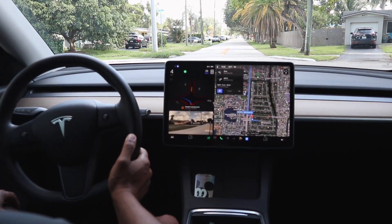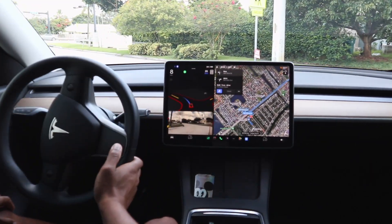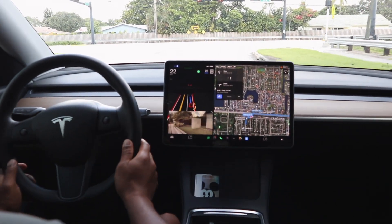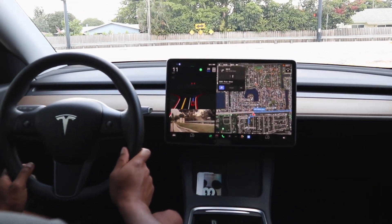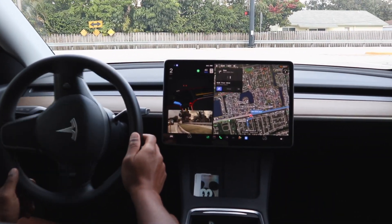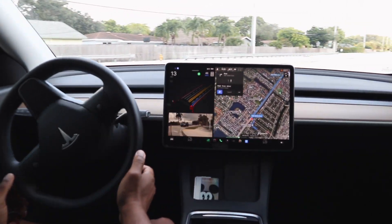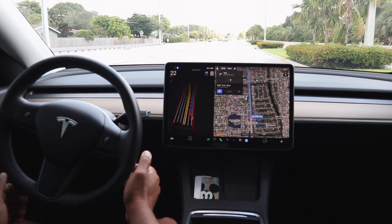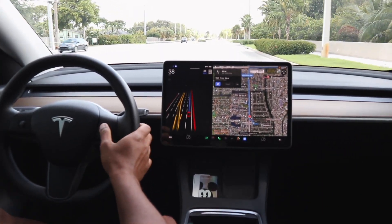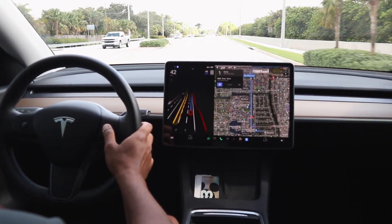It's creeping forward and there is a car coming to the right. There was a bit of quick acceleration there — I would have taken that turn similarly, though maybe not such aggressive acceleration. Now we're making a right-hand turn on red, and that was executed quite well.